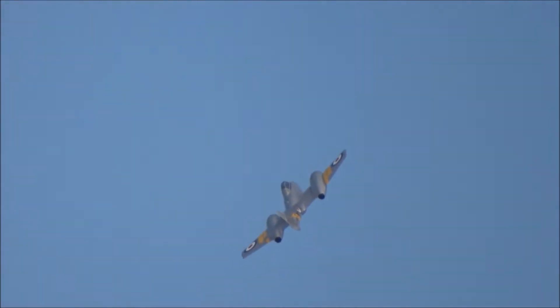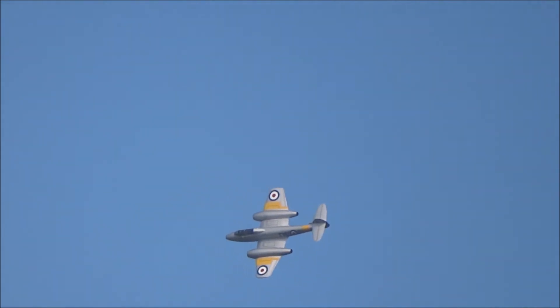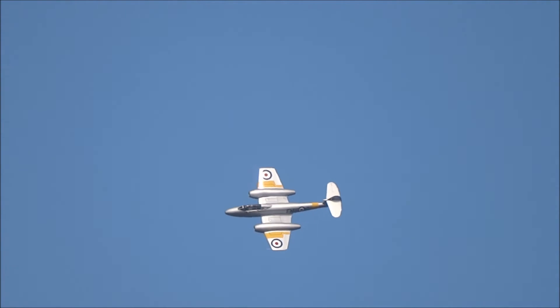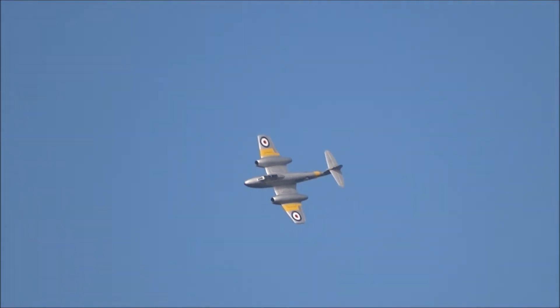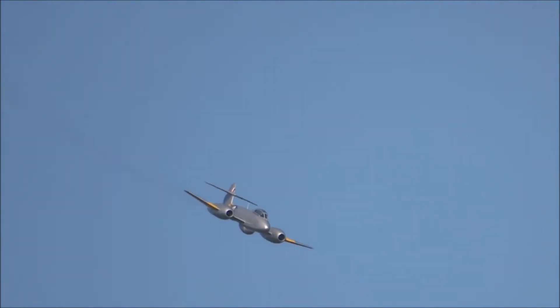There were also night fighter variants, all built by Armstrong Whitworth, in which role the Meteor replaced the De Havilland Mosquito. By that time, the addition of heavy airborne intercept radar in the aircraft's lengthened nose was taking the weight of the machine rather beyond the initial design specifications, but there were no commensurate increases in the aircraft's power, so performance rather suffered.